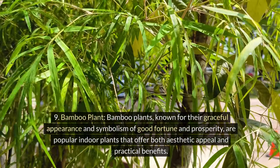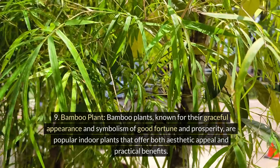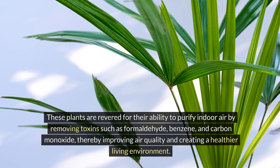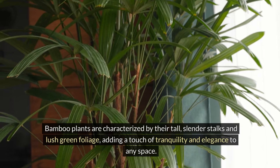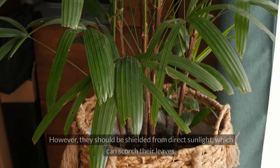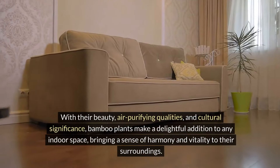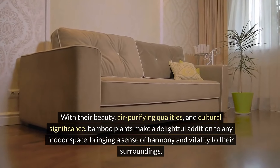Nine: bamboo plant. Bamboo plants, known for their graceful appearance and symbolism of good fortune and prosperity, are popular indoor plants that offer both aesthetic appeal and practical benefits. They are revered for their ability to purify indoor air by removing toxins such as formaldehyde, benzene, and carbon monoxide, thereby improving air quality and creating a healthier living environment. Bamboo plants are characterized by their tall, slender stalks and lush green foliage, adding a touch of tranquility and elegance to any space. They thrive in bright, indirect light but can tolerate lower light conditions, and should be shielded from direct sunlight. Watering should be moderate, allowing the soil to dry out slightly between waterings to prevent overwatering and root rot. With their beauty, air purifying qualities, and cultural significance, bamboo plants make a delightful addition to any indoor space.